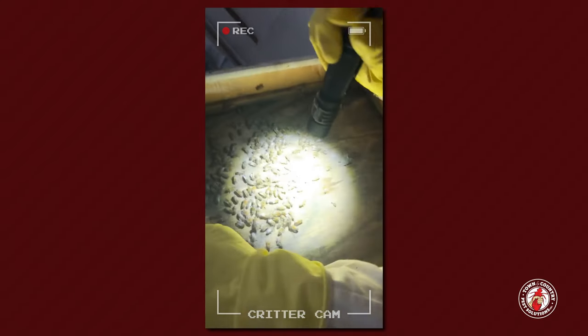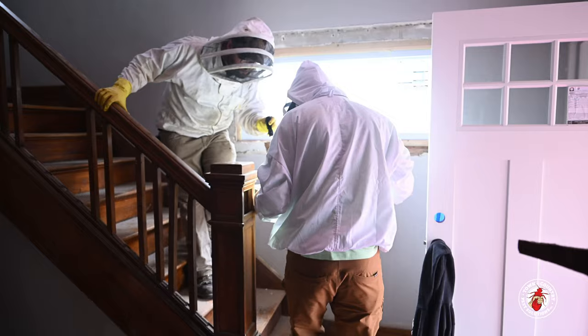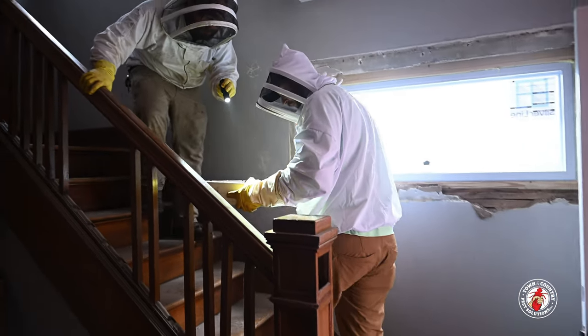There she is. Jay found the queen. We're going to get her into the box with all the rest of the bees, clean up everything so we can head out.